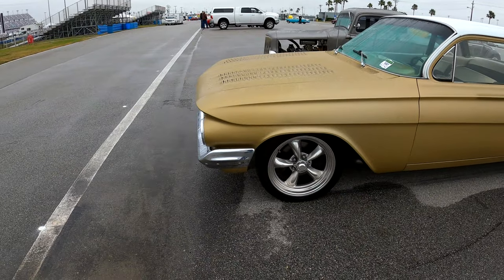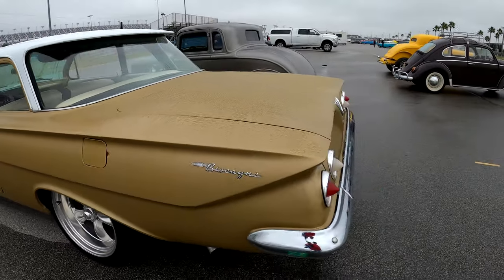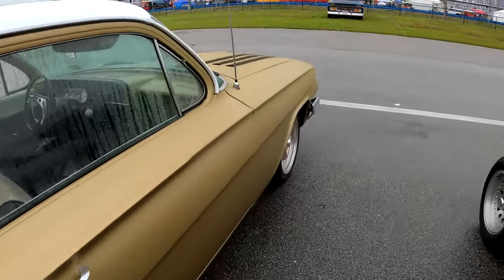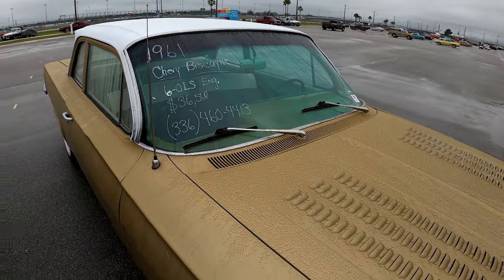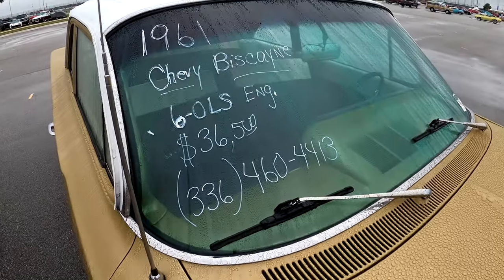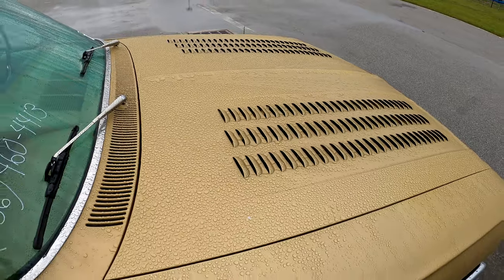This is a Chevy Biscayne. Man, that's a nice looking car. The styling on these things were just fabulous. This is what, a '61, '62, somewhere in there — '61, yeah. Chevy Biscayne, $36,500 — 336-460-4413. I'm sure there's something pretty underneath there with all that custom work.